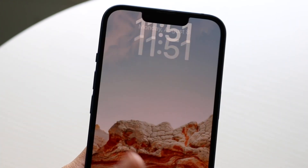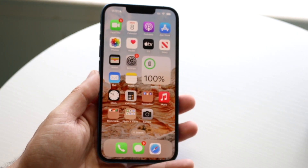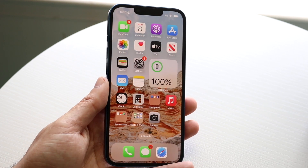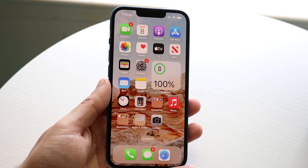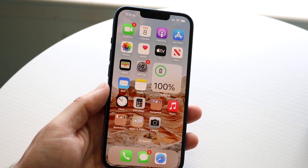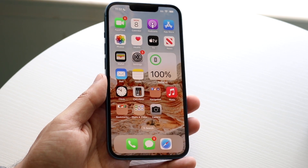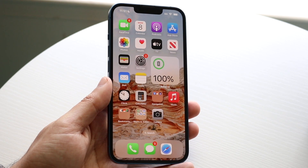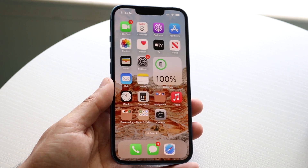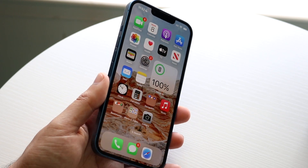Luckily for me there haven't really been too many crazy issues. There were a few times where I scratched this phone pretty badly, but otherwise it's held up very well for the last almost 11 months. It got really scratched up the first two months, but after that it hasn't really been super scratched up.